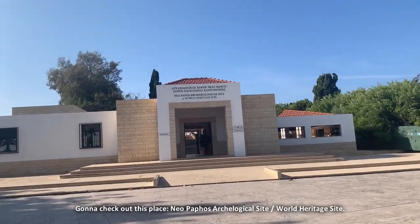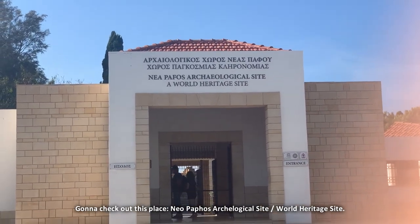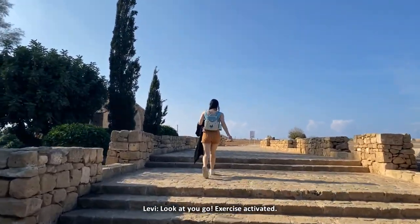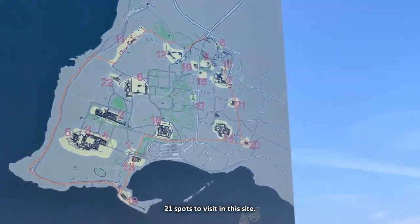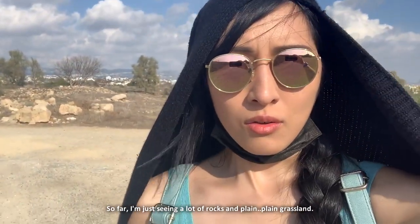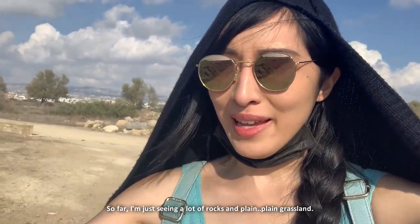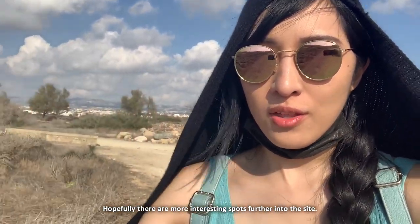I'm going to check out this place near Paphos Archaeological Site — a World Heritage Site. Exercise activated! Let's not include the visitors centre. There are 21 spots to visit in this site. So far I'm just seeing a lot of rocks and plain grassland, but hopefully there are a lot of interesting spots further into the site.